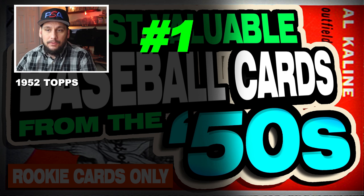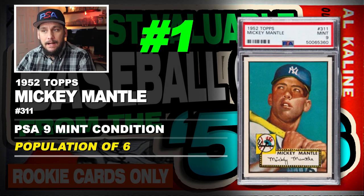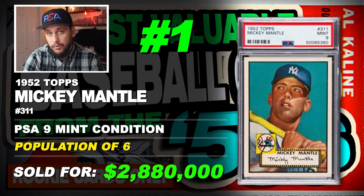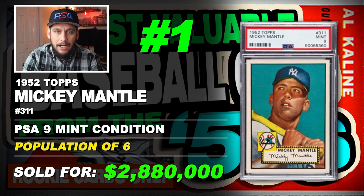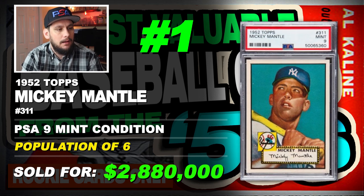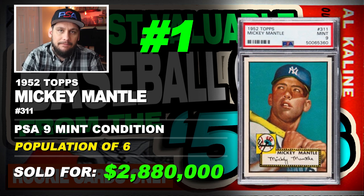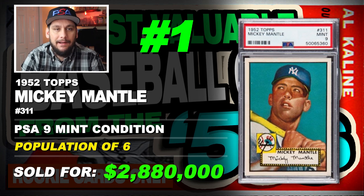Number 1 is a 1952 Topps Mickey Mantle, number 311, graded PSA 9 mint condition, population of 6 with 3 graded higher, sold at auction in April of 2018 for $2,880,000. I know a lot of you won't like this card being on the list because it's not his true rookie card. However, many collectors consider it his first Topps rookie card — so it's a debate, you can go either way. I felt I couldn't leave it off. It sold for almost $3 million back in 2018, and it's honestly one of the most iconic, if not the most iconic, baseball card of all time.